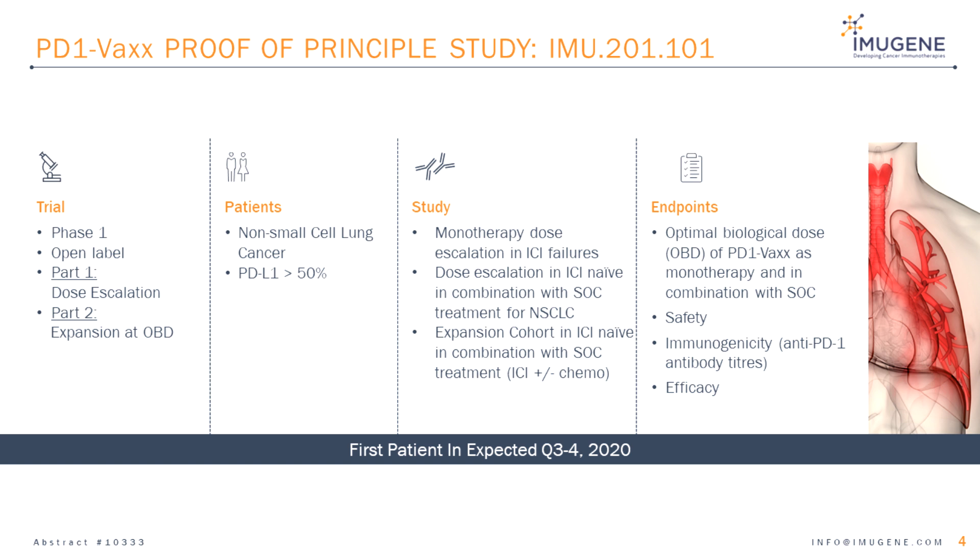The endpoints are the optimal biological dose of PD-1-VAX as monotherapy and in combination with standard of care treatment for non-small cell lung cancer, safety, immunogenicity, and efficacy.